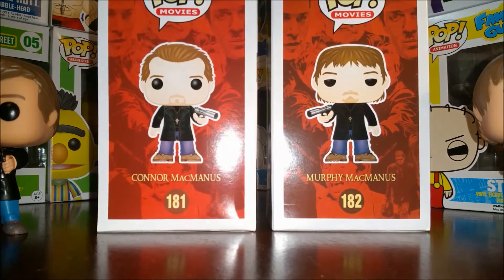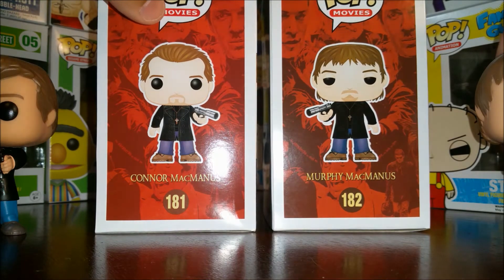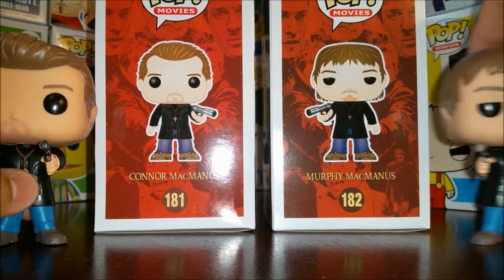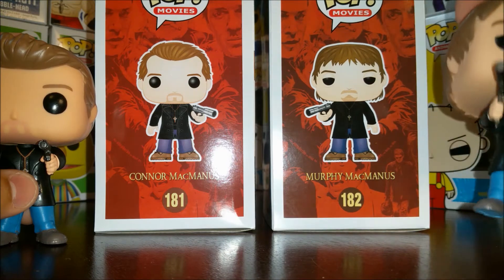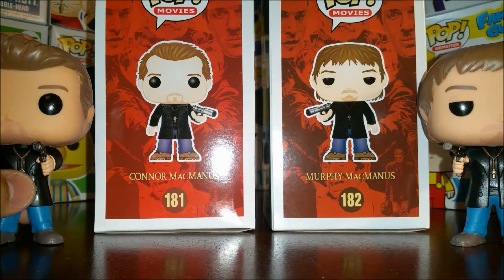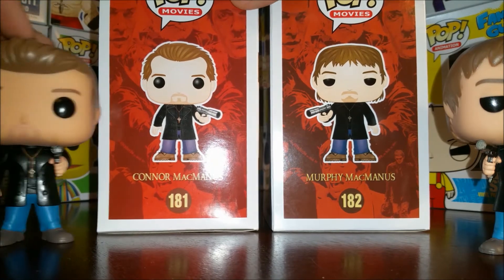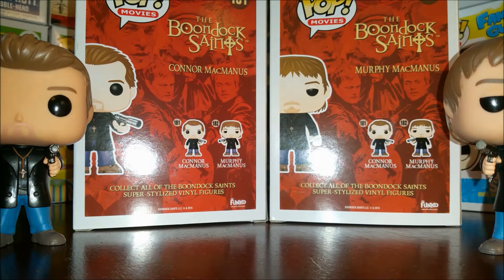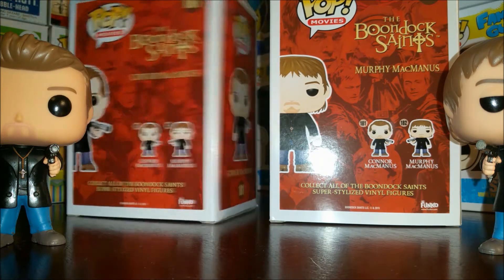Let's take a look at their boxes. On the side of the box you've got The Boondock Saints over a red background. Not much has changed as far as the final production went on these. Murphy's hair looks a little longer in the concept art. The back of the box gives you the other pops in the line — Connor McManus number 181, Murphy McManus number 182. Collect all of the Boondock Saints super stylized figures.